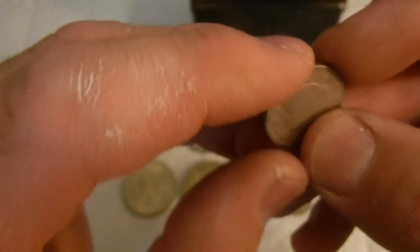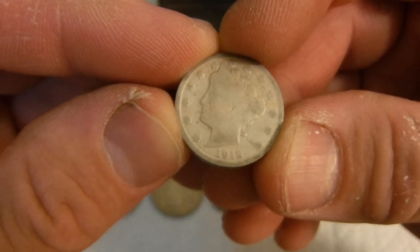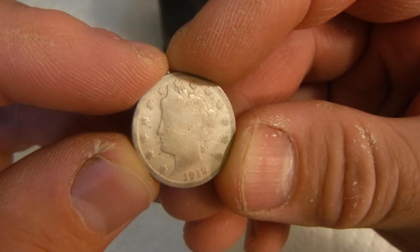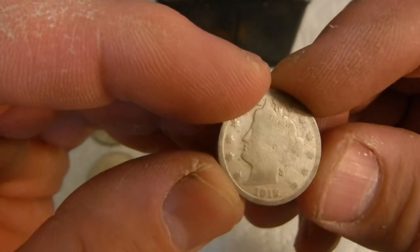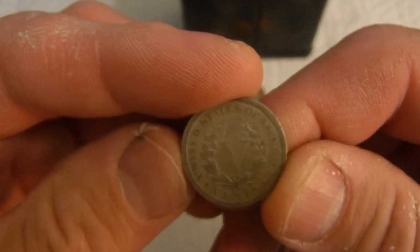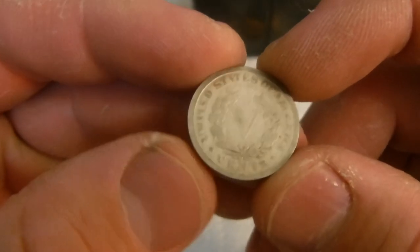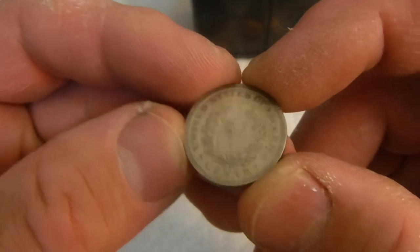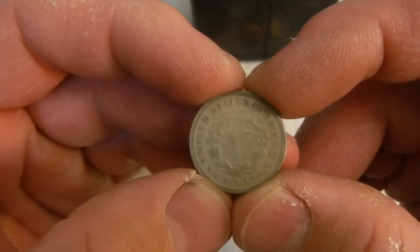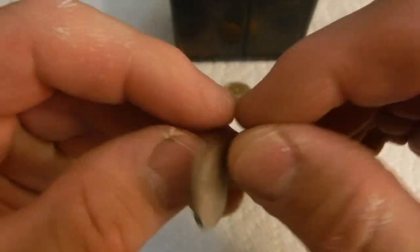We got one V-nickel here — we had a couple V-nickels in the last stash we found. This one is 1912. I don't believe it has a mint mark. Someone in that last video told me to check for a mint mark on the 1912 V-nickels, saying that was a better coin than the plain.